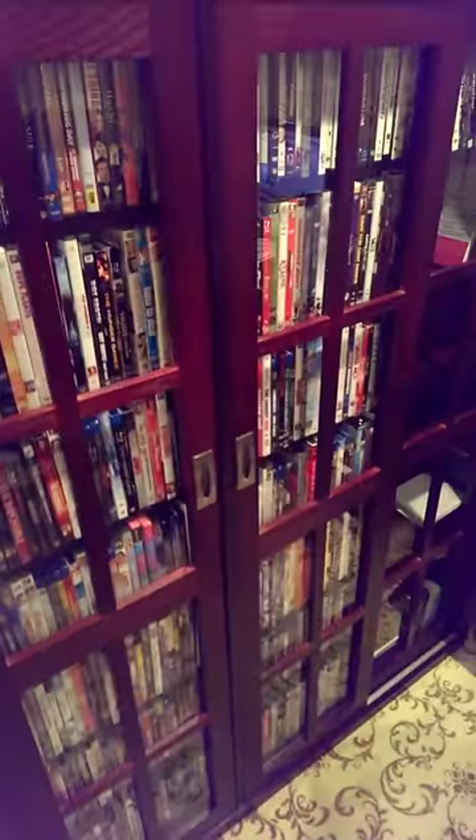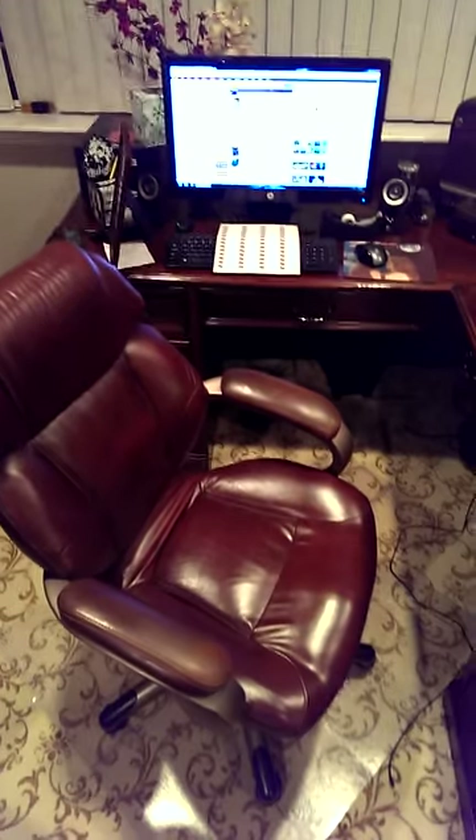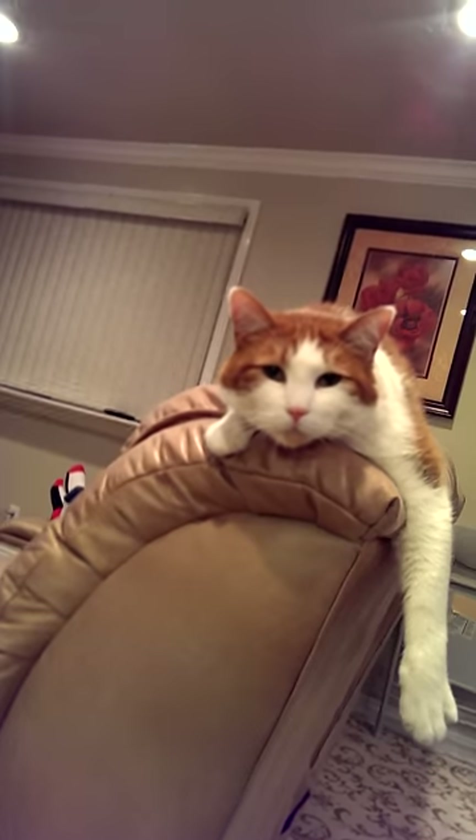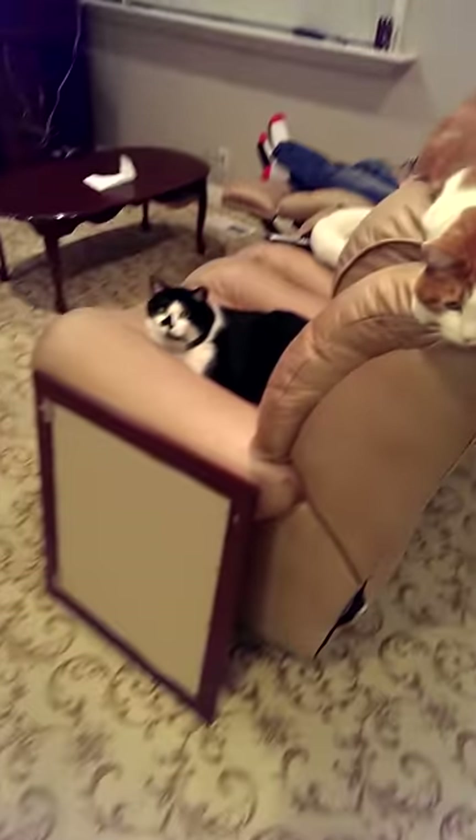I need to get more Blu-rays. There's our computer desk. Here's our kitties. Are you comfortable, Reese's? Hi. There's Oreo.